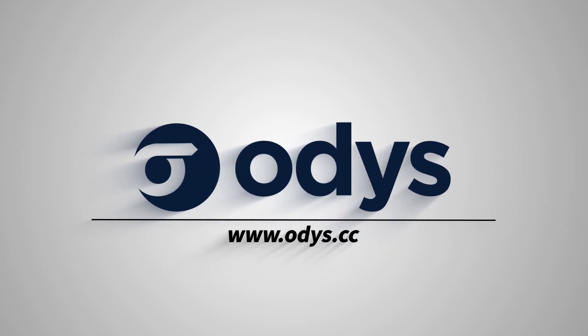This show is sponsored by ODYS Global. Make sure that you do sign up and get a free $100 bonus by checking out ODYS Global's aged domains or done-for-you affiliate websites.